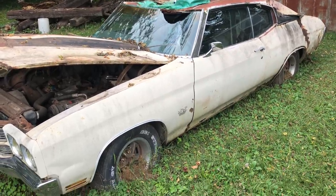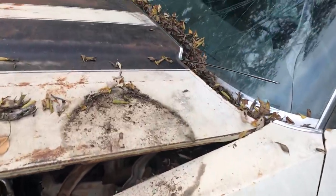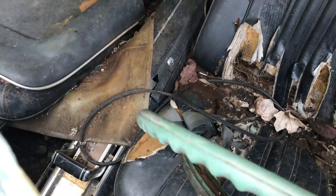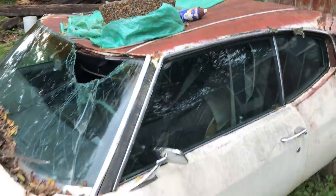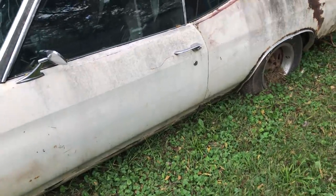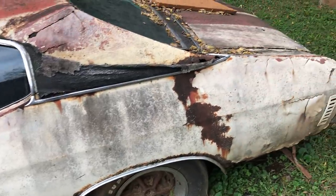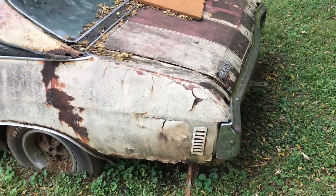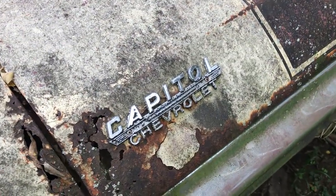Pretty original car to be just parked out here and left for dead. We've got Super Sport wheels all the way around. The steering wheel has of course been changed, but the bucket seats remain. Gobi Beige Code 50 with a black vinyl top, SS 396 with air conditioning from Arlington, Texas.